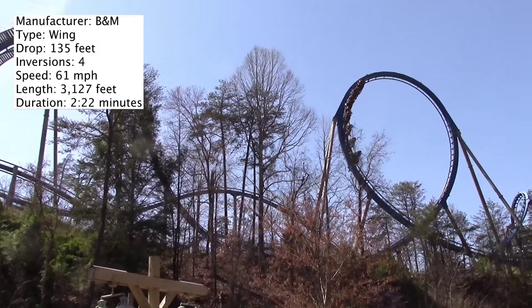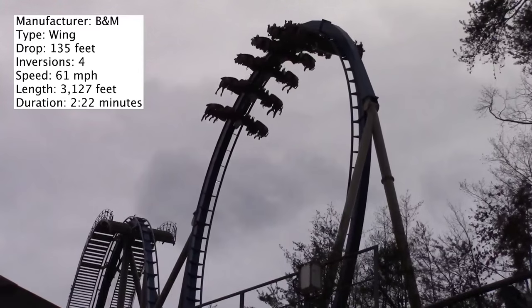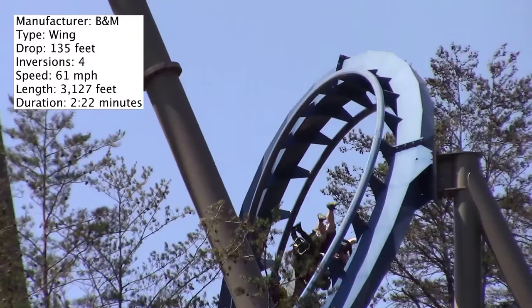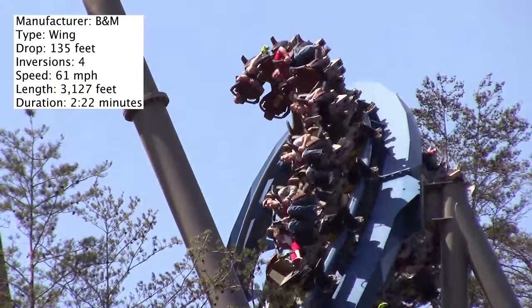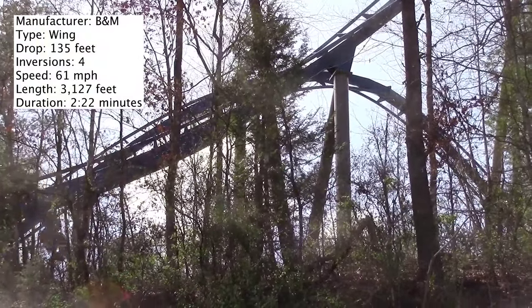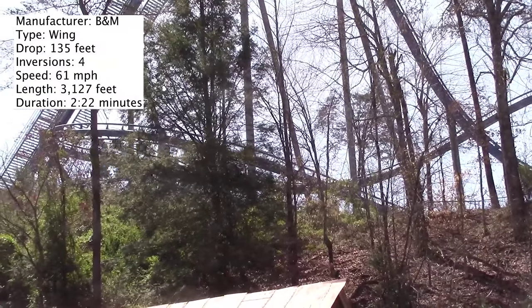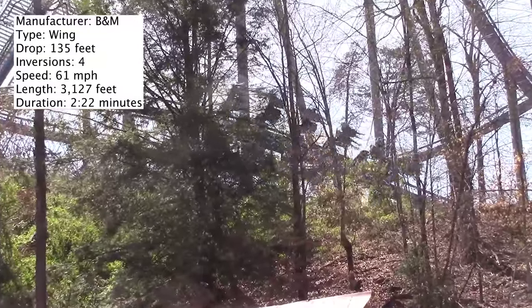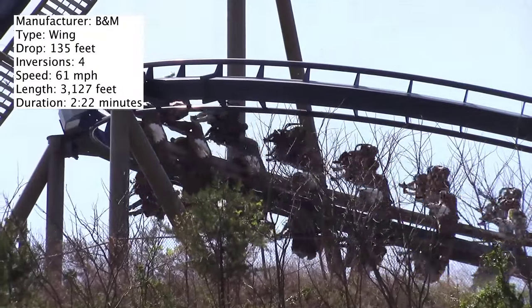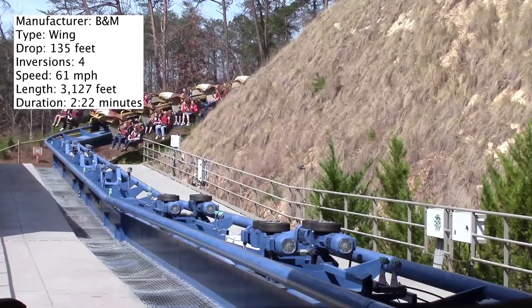Something interesting — from what I was actually told, the original designs for Wild Eagle actually included two other inversions, which I thought was a bit interesting. Its maximum speed is 61 miles per hour. It is not the fastest steel coaster at Dollywood — Tennessee Tornado is actually the fastest. It has a length of 3,127 feet and a duration of 2 minutes and 22 seconds. Its ride time is very solid.